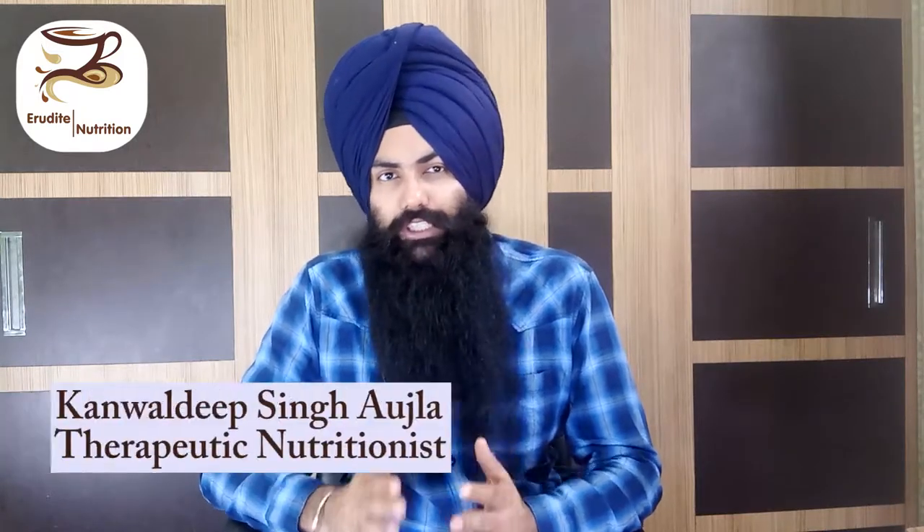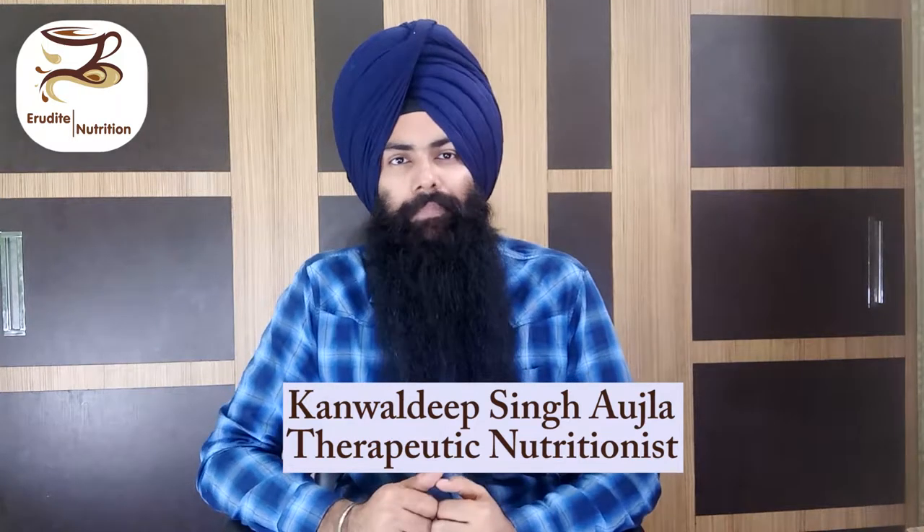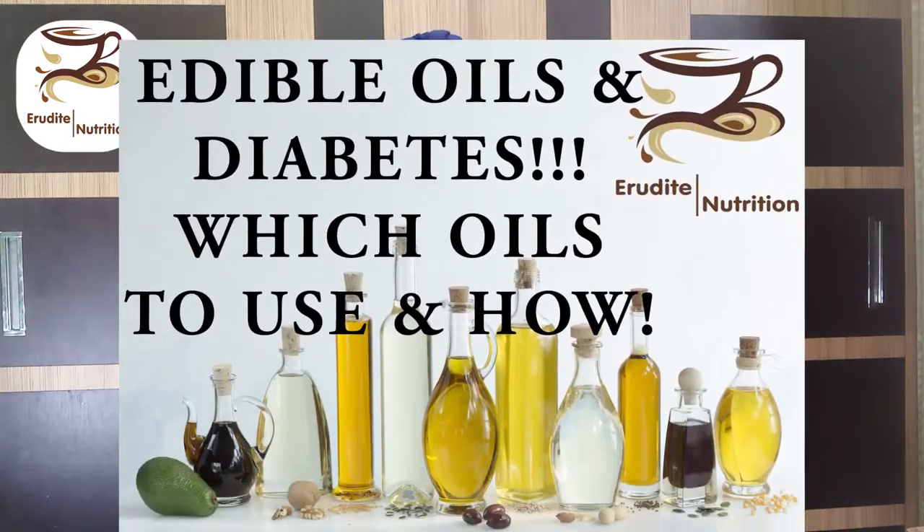Hey there, what's up everybody! This is your nutritionist on the go, Kamal Deef Singh Ojala from E2 Diet Nutrition. Now finally, after discussing all those food groups, we come to the last but not the least important food group that comes in our cooking and has a drastic effect on blood sugar levels — that group is visible fats and oils.